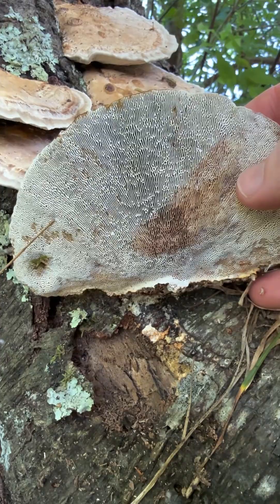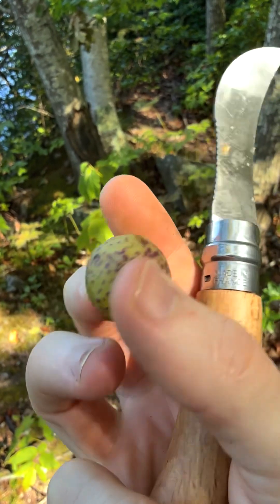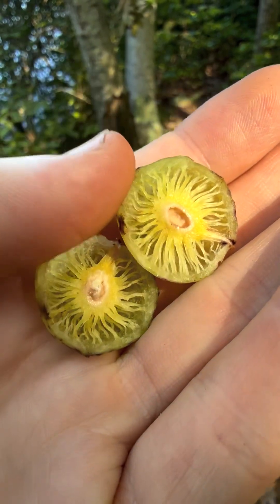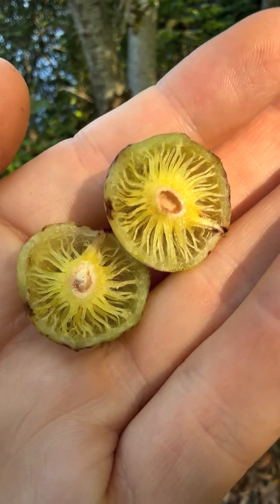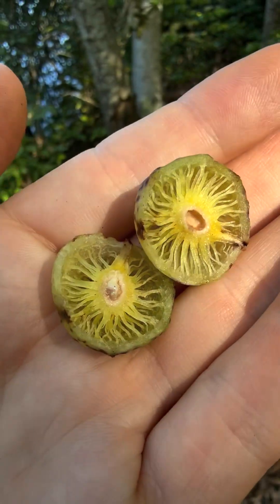Look at those gills — this is not a mushroom, but it is a gall. Pretty cool looking. I wonder what it looks like inside. Inside it has this really cool patterned structure. That's wild looking — what an interesting gall.